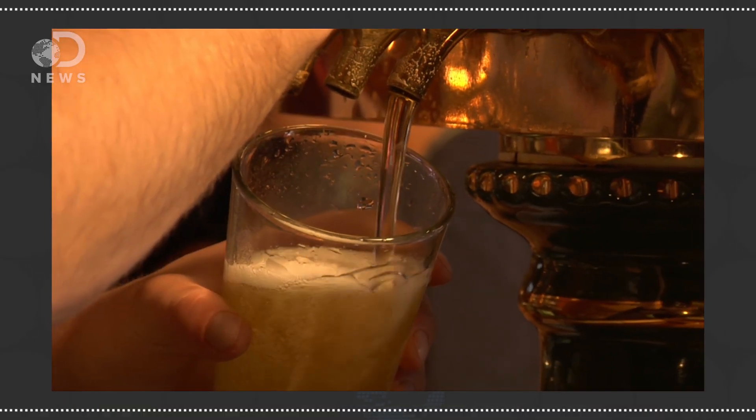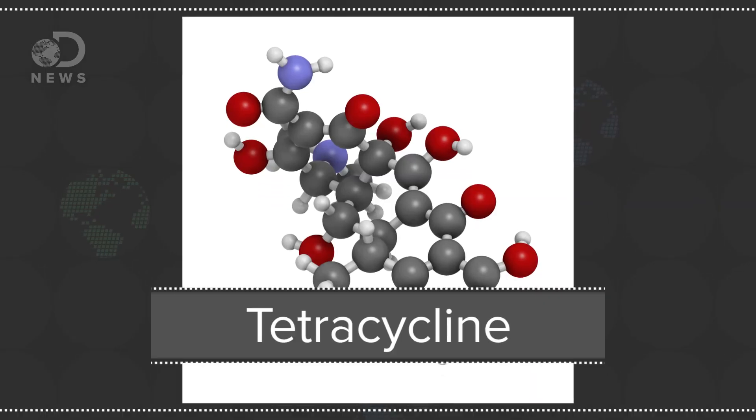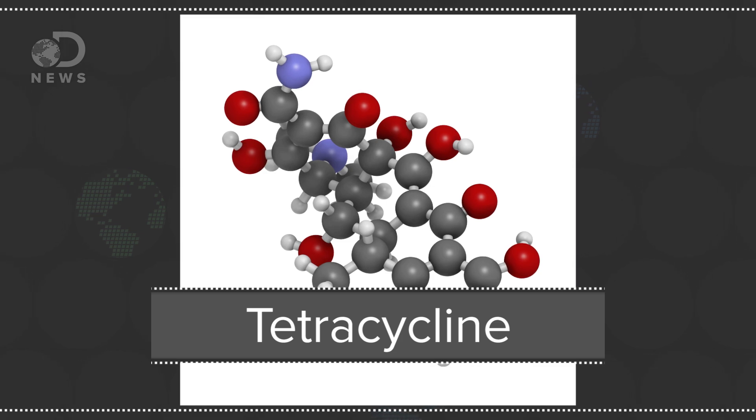Or maybe ancient cultures used beer to fight bad bacteria. One study published in the American Journal of Physical Anthropology suggests that ancient Nubians, a people who lived in present-day Sudan, made gold beer with antibiotic properties. The researchers looked at bones from between AD 350 and 550 and found traces of tetracycline — a type of antibiotic made from soil bacteria. The researchers think that the ancient culture used the beer to treat certain diseases.